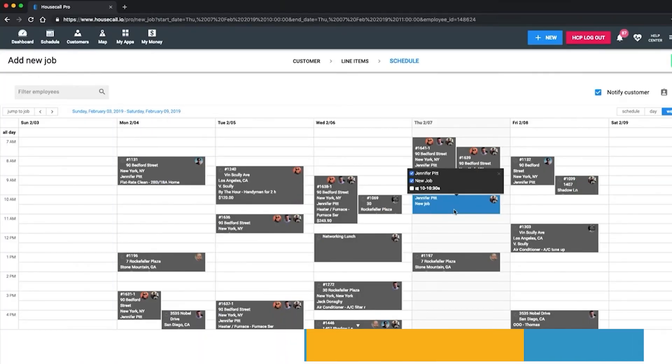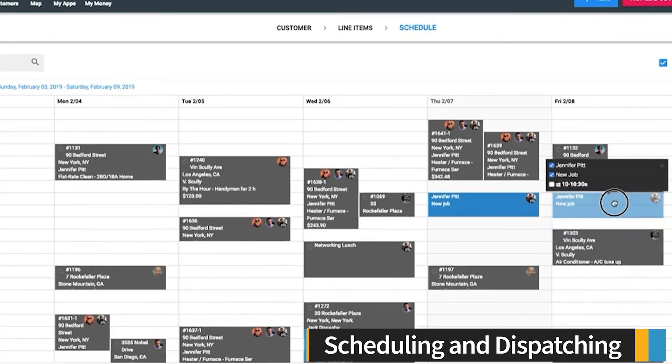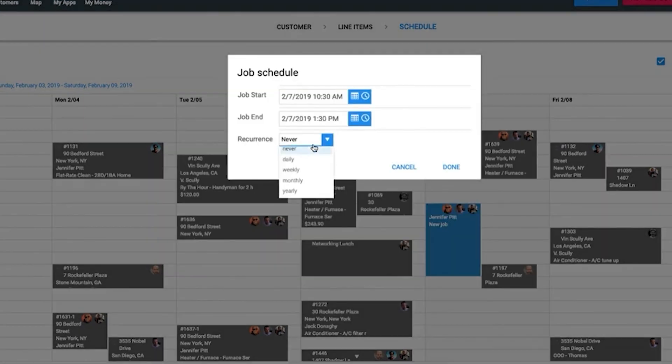Housecall Pro allows office staff to efficiently schedule jobs and dispatch team members. You can use this drag and drop calendar to assign team members to a given job and set arrival windows. You can also easily set up recurring job schedules.